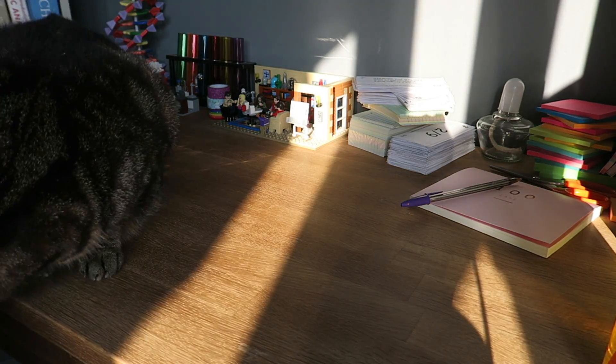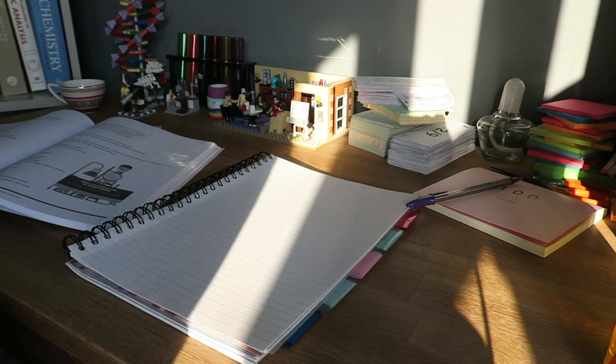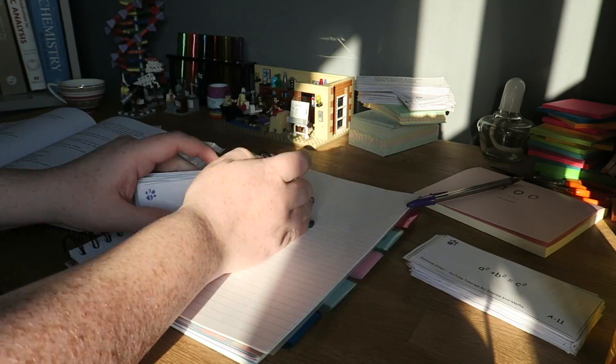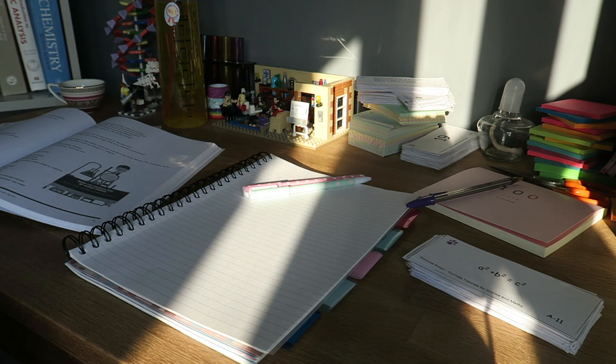The first five minutes of an hour you need to spend getting stuff sorted and organized — so you've got all the textbooks you need, the papers you need, the questions you need, the pens you need, something to drink — and then your phone is far, far away from you unless you're using it as a timer.